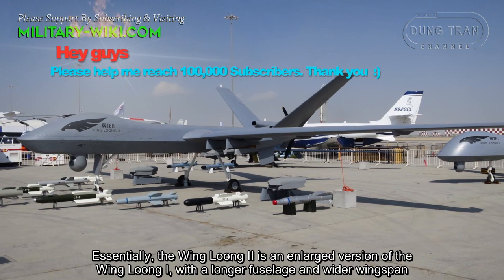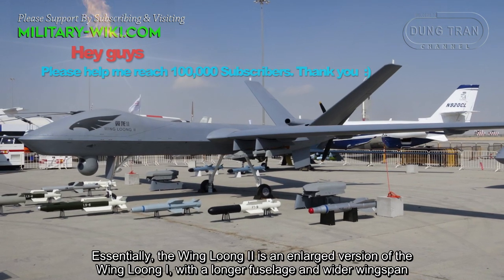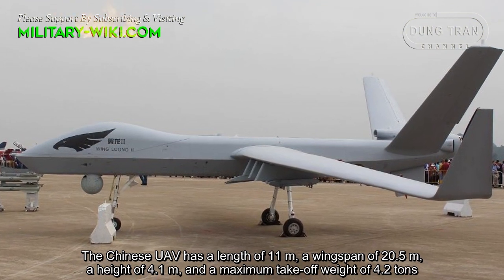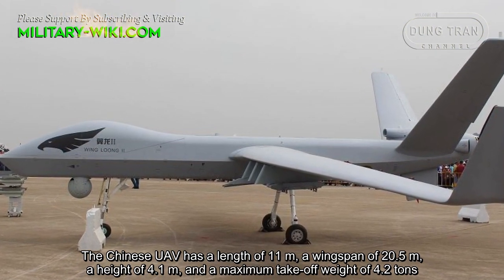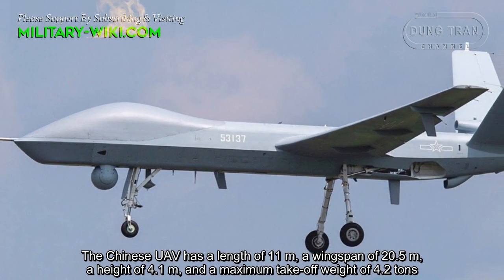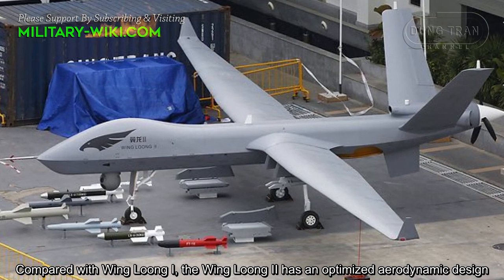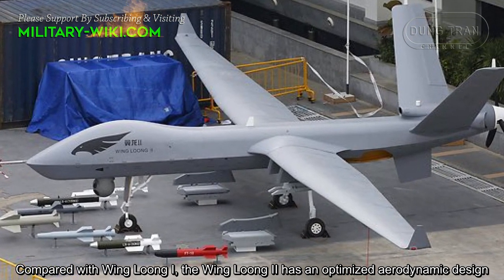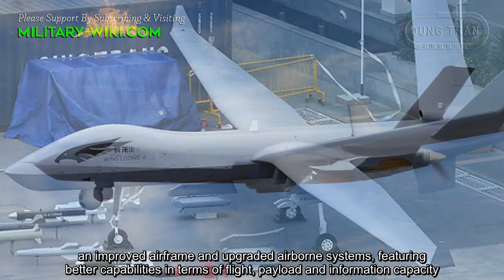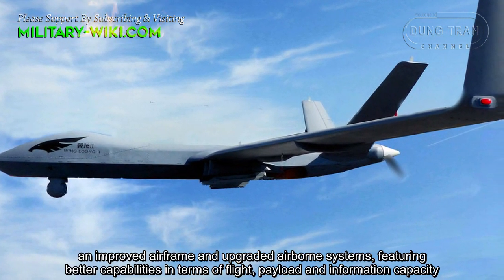Essentially, the Wing Long Chu is an enlarged version of the Wing Long 1 with a longer fuselage and wider wingspan. The Chinese UAV has a length of 11 meters, a wingspan of 20.5 meters, a height of 4.1 meters, and a maximum takeoff weight of 4.2 tons. Compared with Wing Long 1, the Wing Long Chu has an optimized aerodynamic design, an improved airframe and upgraded airborne systems, featuring better capabilities in terms of flight, payload, and information capacity.